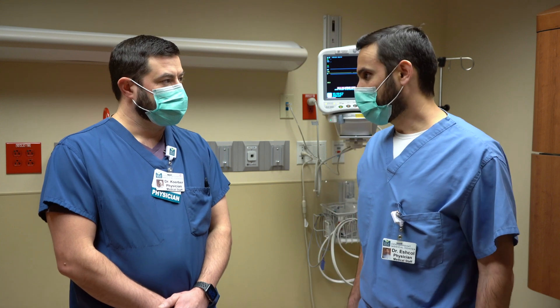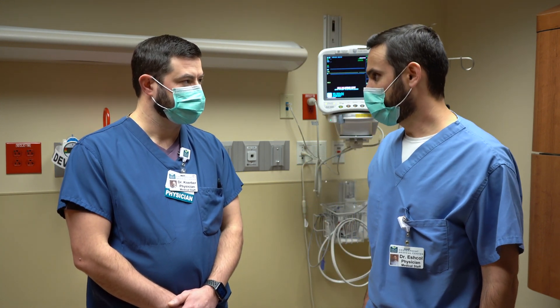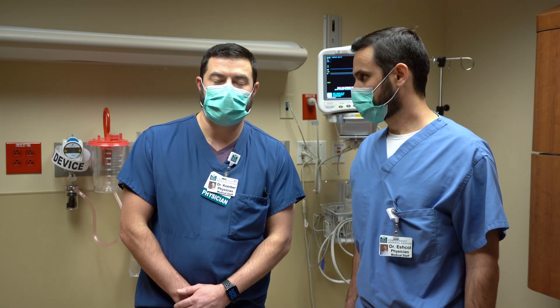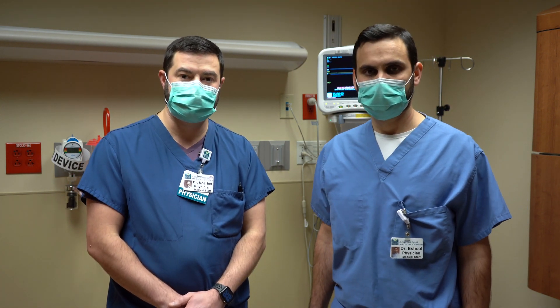I thought we could start out by introducing you to atrial fibrillation. Dr. Kerber, can you tell us a little bit more about atrial fibrillation and what's important to patients? Sure. My name is Dr. Kerber. I'm one of the heart rhythm doctors, a heart rhythm specialist. Heart rhythm issues such as atrial fibrillation are our specialty.